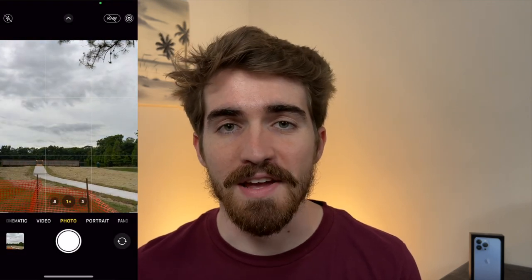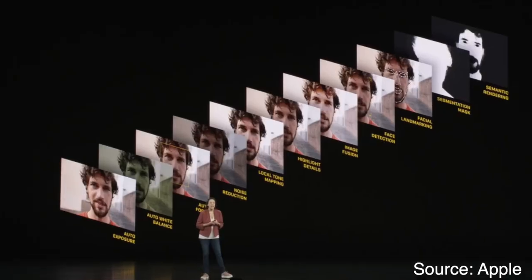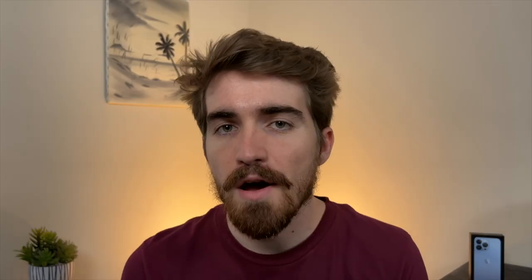What I theorize is the culprit here is what's called Deep Fusion — basically where your phone in the background does a bunch of fancy stuff and auto-edits in the way it thinks looks good, which most of the time makes images look kind of brighter, especially if there are skies in the background.